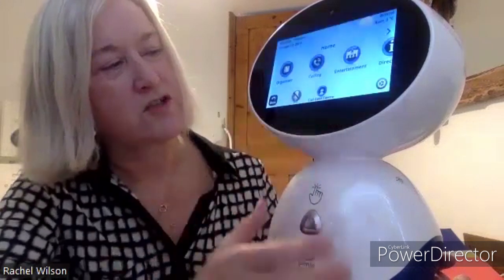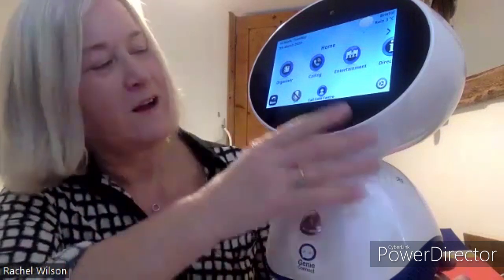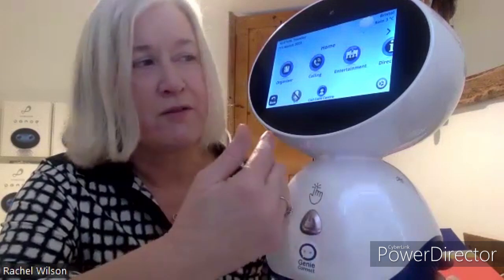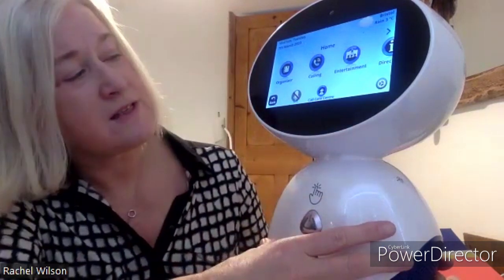And to operate Genie, we just touch the screen and go into the main menu here. So Genie can do quite a few things to help you and to entertain you. The first I'm going to show you is the organiser, and this is where your support worker or yourself or friends and family can set reminders for you. This is to help you in your daily life — for example, remembering to do the shopping, remembering to clean your teeth, remembering to take your medication, anything that you feel you might need a prompt to do. And Genie does that by speaking to you: Rachel, time to take your medication — and you would have an option to say yes or no, whether you've taken it or not. Or you can actually see it on the screen as well. So that's the reminder section.